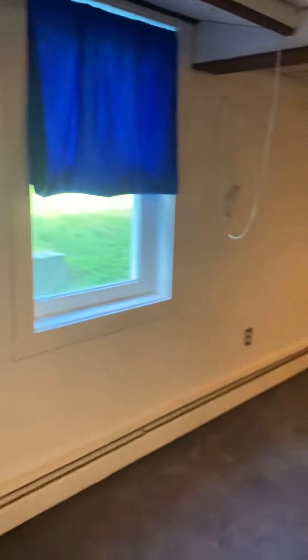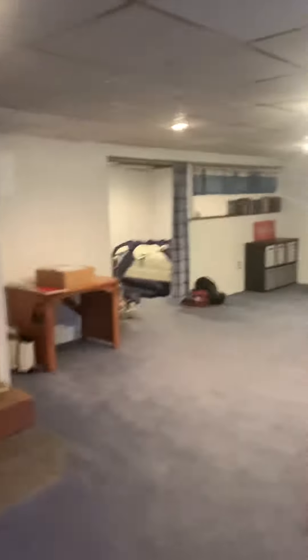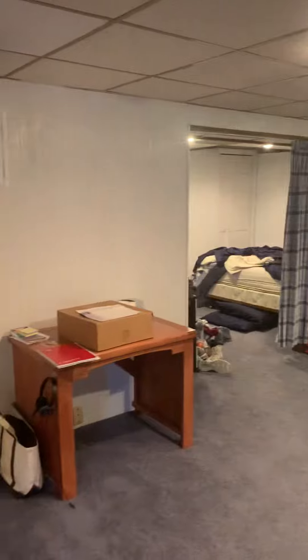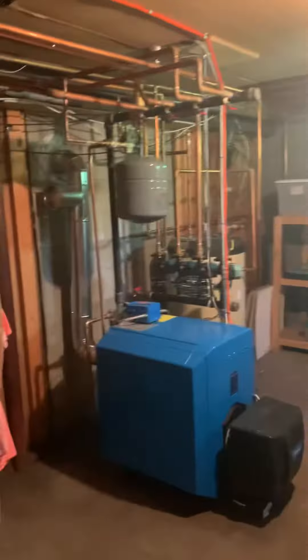You come down, there's a fireplace, and here's the stair — the stairs actually go up that way. Come back down and here's another area for storage. The furnace is pretty amazing.